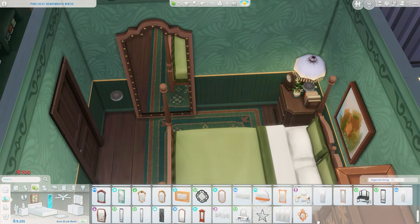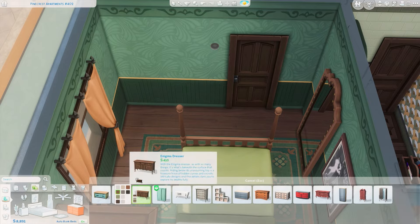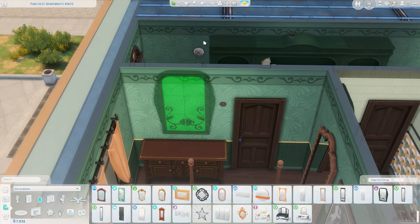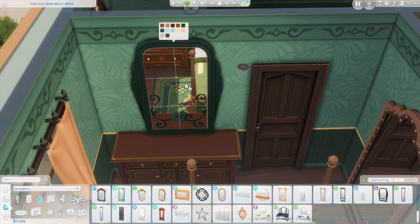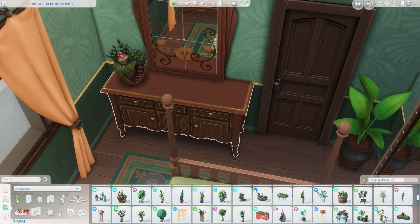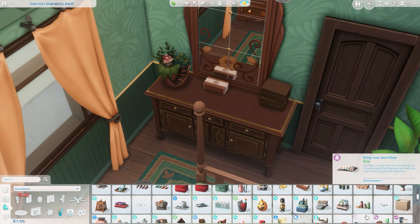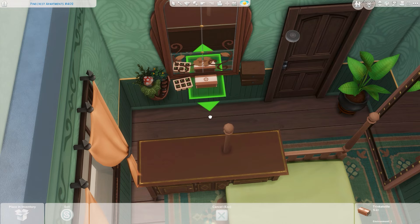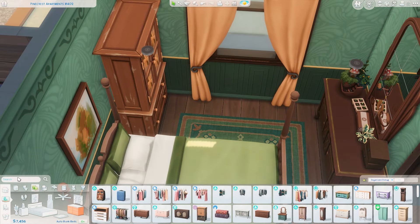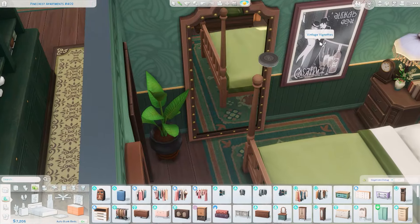I also wanted clutter on the bedside table — books, a clock, and a plant. There's a mirror on the wall from Jungle Adventure, one of my favorites. I've also been really enjoying these prints from the Cozy Bistro Kit — they are so pretty and I feel like I'm going to overuse them in coming builds, but I can't help myself. I'm also decorating the dresser in here with more plants and storage, and I got an ottoman under the window from Horse Ranch — it has a nice green top with a dark wood base.